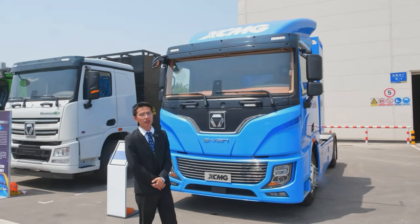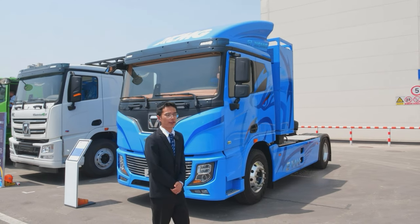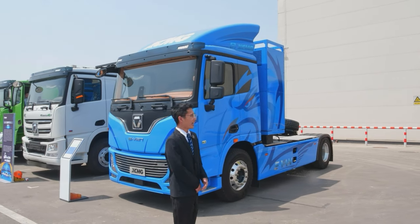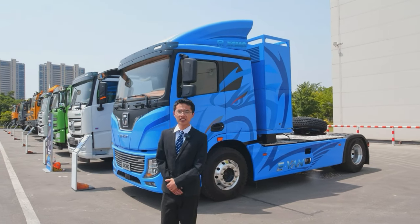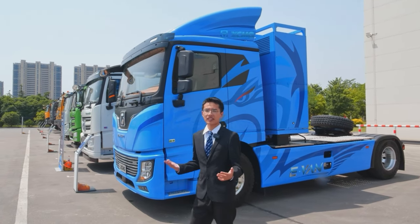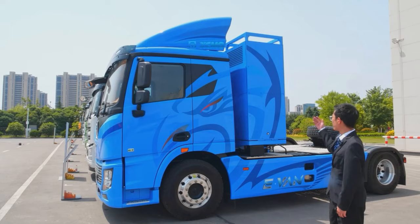It is also equipped with a variety of intelligent control systems with ANT transmission, giving you the best driving experience. Its small size and lightweight motor also has excellent performance and strong power density. Its driving range can reach 246 kilometers.